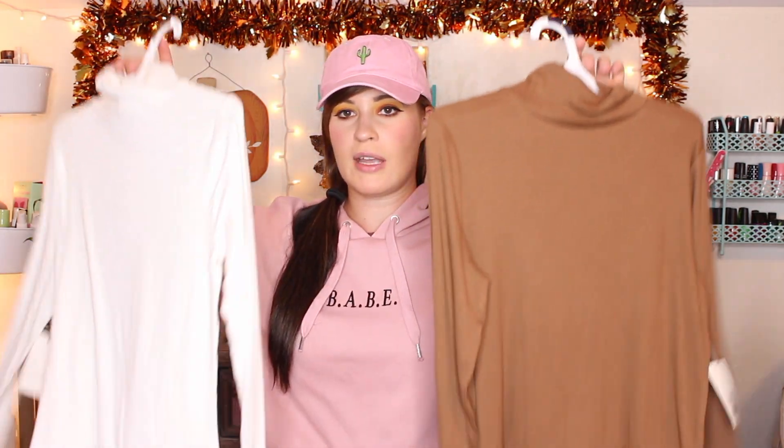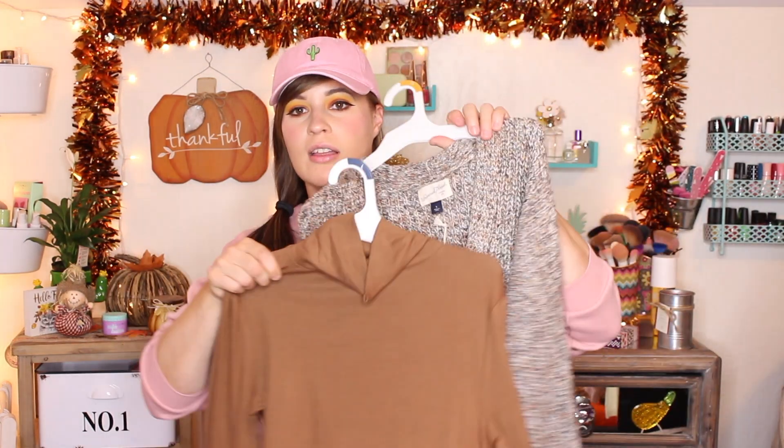I also got some plain turtleneck long-sleeve shirts from Target. These are super soft — they're by the brand A New Day. They're just basic plain long-sleeve turtleneck tops. I wanted to get a couple because I don't really have plain colored long-sleeve shirts, and I think they'll look really good layered underneath sweaters. This is one of the sweaters I got — I really love the style because it kind of reminds me of like an old granny sweater. It just looks super cozy, and I love the big pockets in the front.